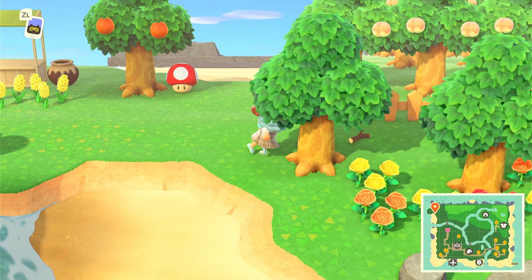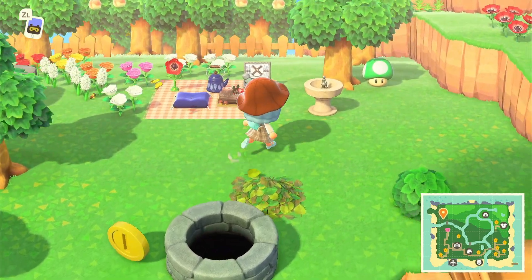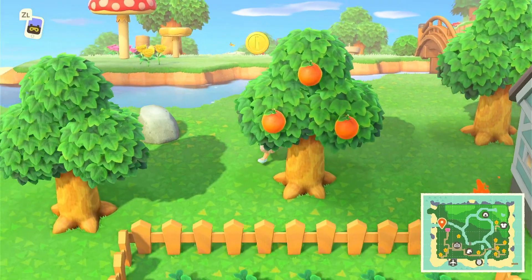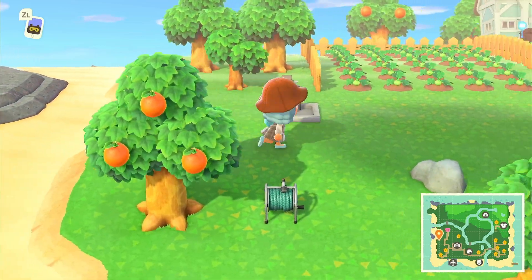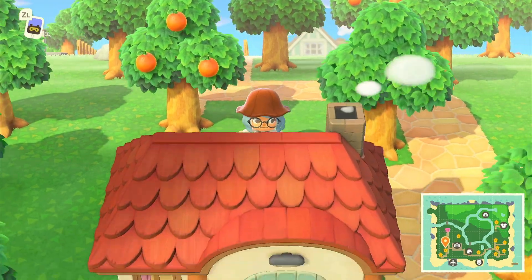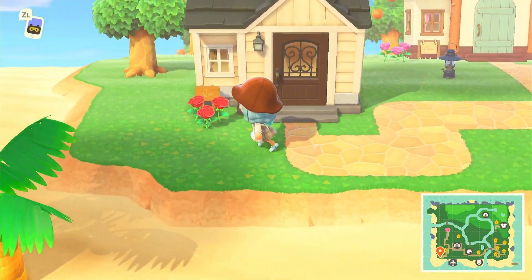I really wanted my island to have a whole theme instead of everything being all over the place. If you guys have any theme suggestions, please leave them in the comments below. I really like how cottage core looks, but I know a lot of people do cottage core and do it so well that it's really hard to do something different and also be really good at it.